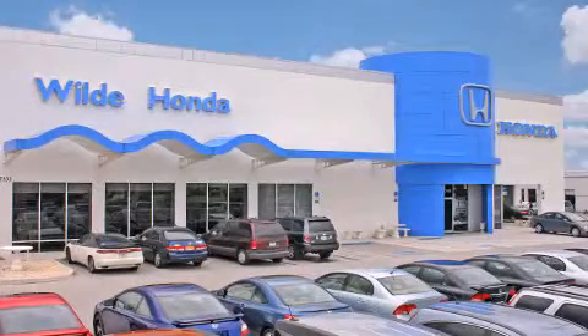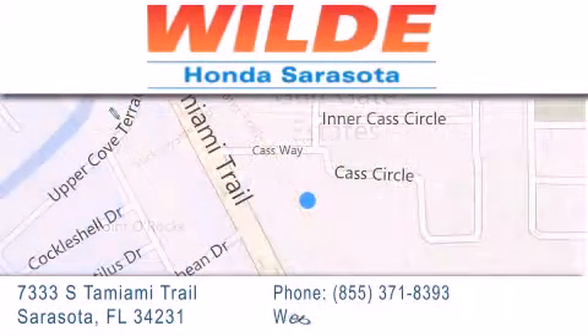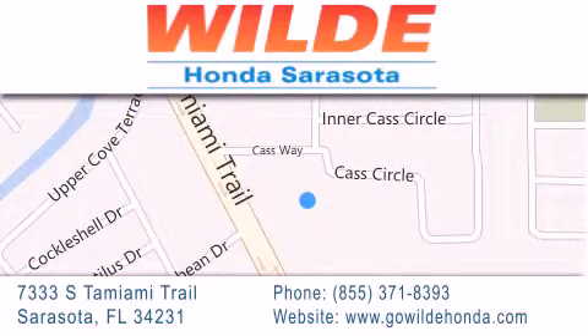Wilde Honda is located at 7333 South Tamiami Trail in Sarasota. Also shop GoWildHonda.com. It's got to be wild!